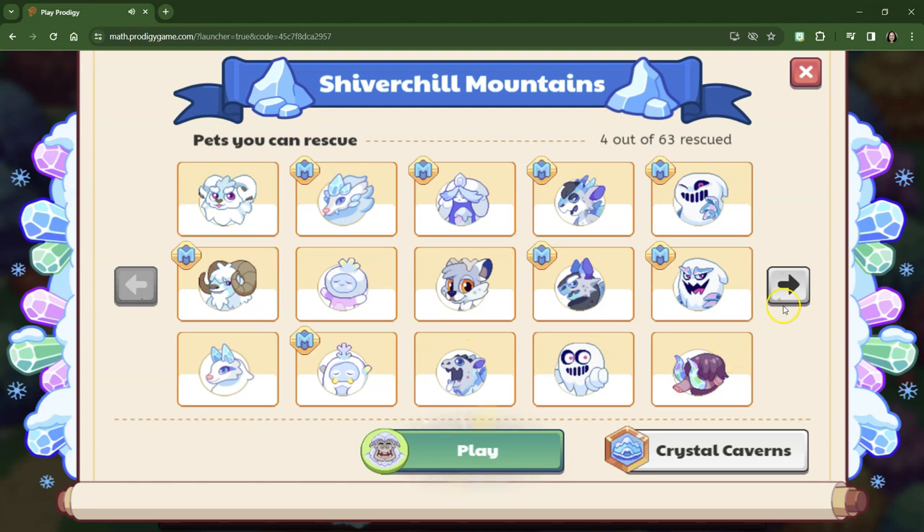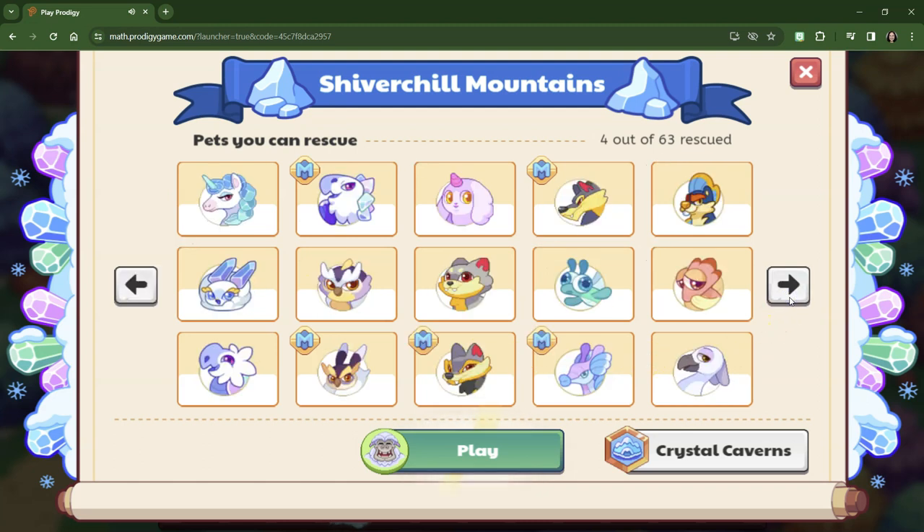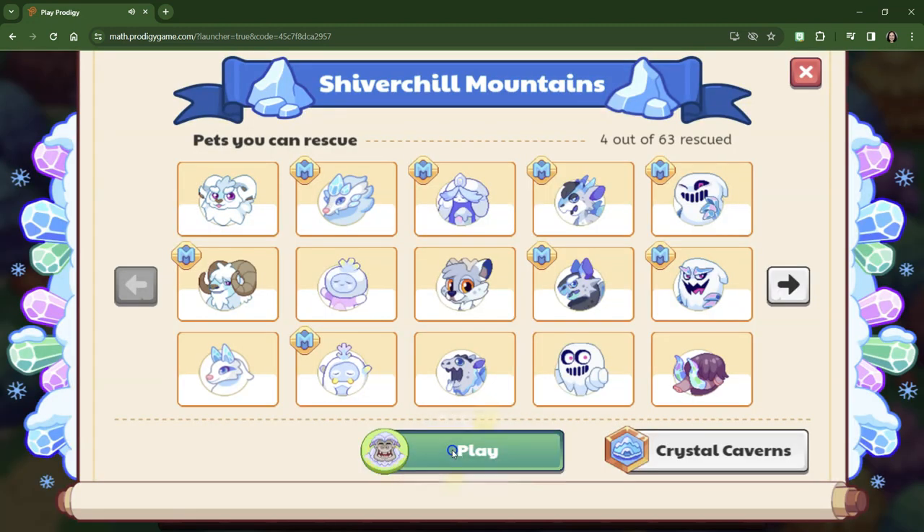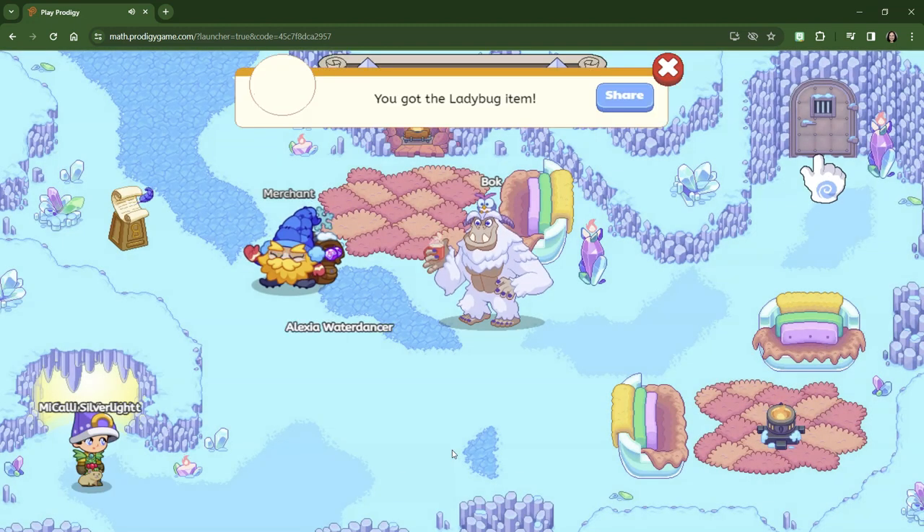Lots of pets here. Some can be rescued, some can't be rescued. I do want to do a better job of rescuing the pets that I can. So let's go ahead and get started.